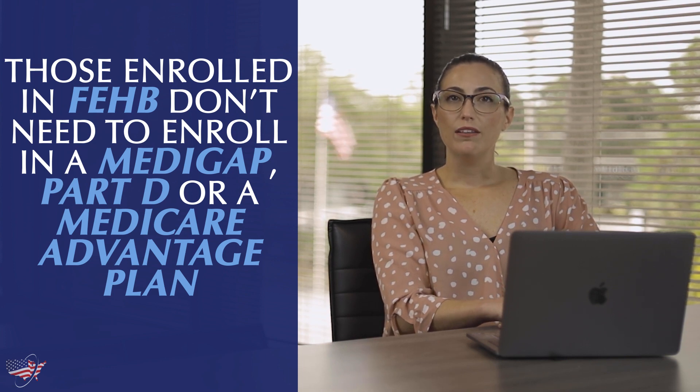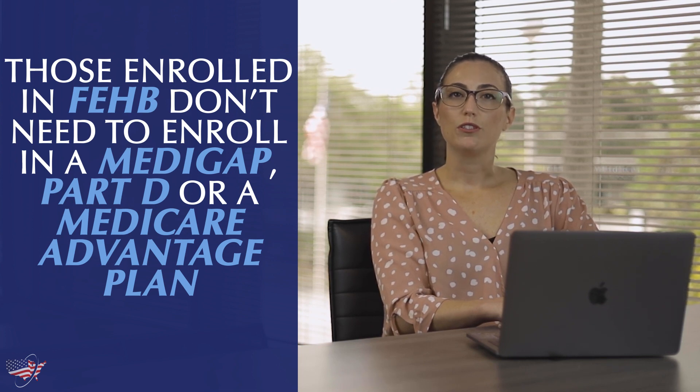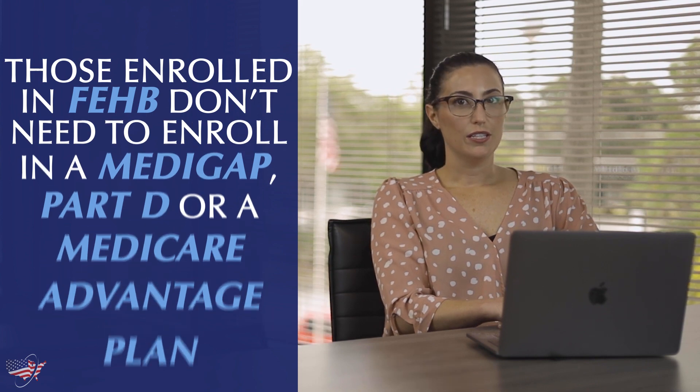However, because FEHB benefits are expensive, those who are newly eligible for Medicare wonder how they can coordinate their coverage to reduce their out-of-pocket costs. There are a few ways to do this.